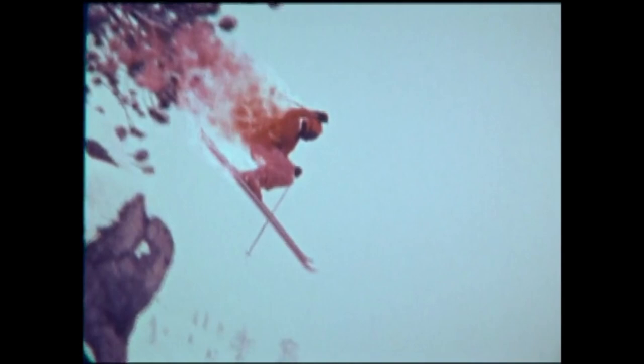Let's take another look at the jump, this time in slow motion. Glenn Wirtel — race coach, daredevil skier, thrill seeker.